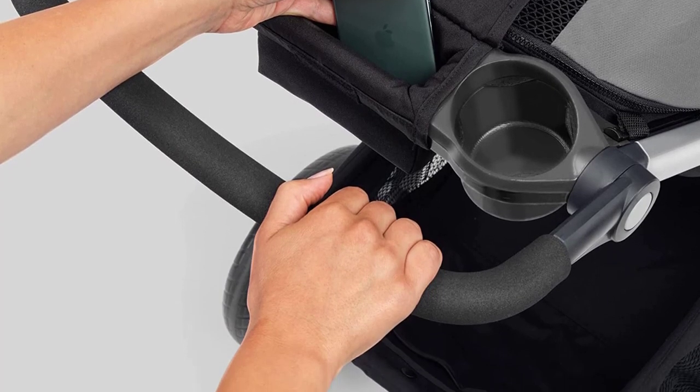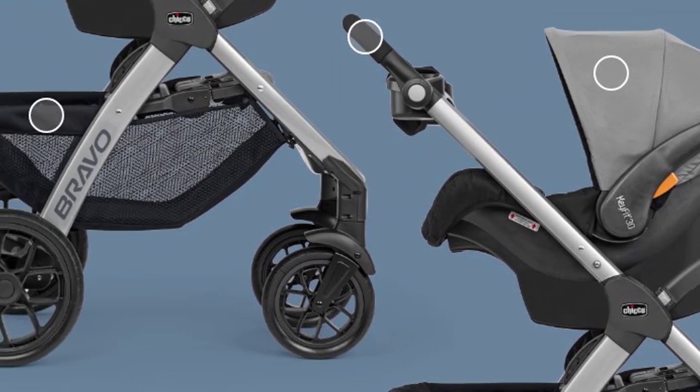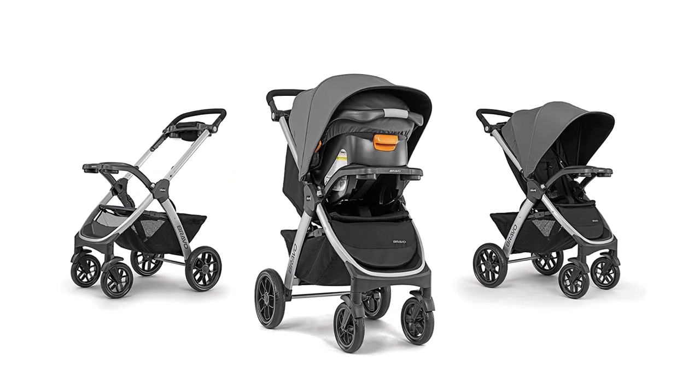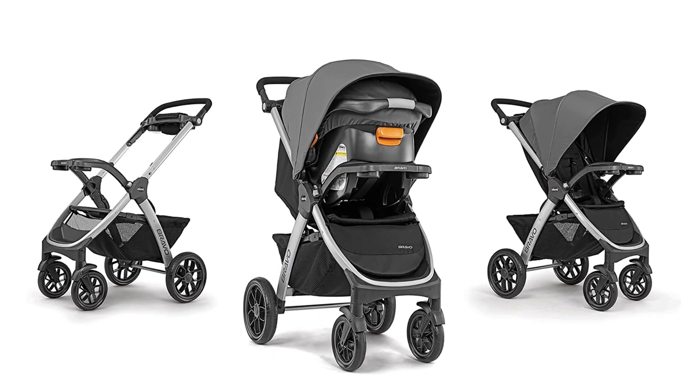Overall, the Chicco Bravo 3-in-1 Trio travel system is the ultimate convenience for parents on the go. With its seamless transitions, comfort and convenience features, and innovative safety features, it's the perfect match for your baby's travel needs from newborn to toddler.